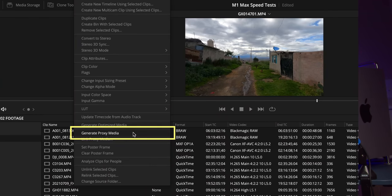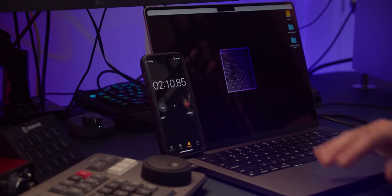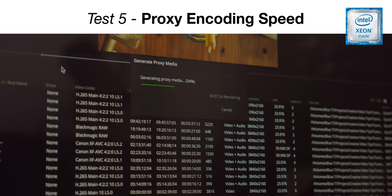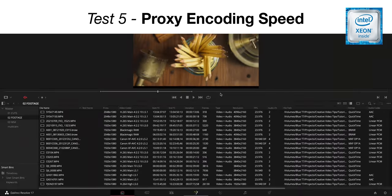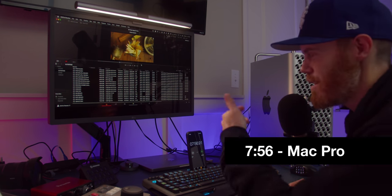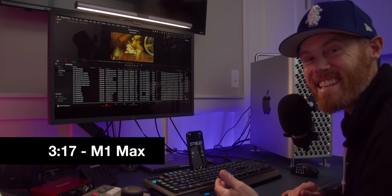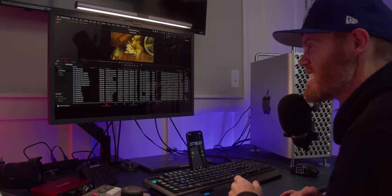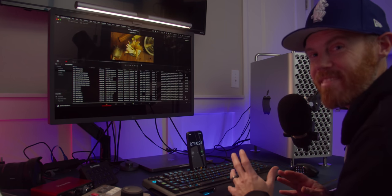Making proxies has been part of my workflow ever since HD became a thing — you pay now or you pay later with your time, and in DaVinci Resolve it ties up the application. So let's see how long it takes to make ProRes proxy at 1080p, transcoding 26 minutes of 4K footage. The M1 Max MacBook Pro finished in 3 minutes 17 seconds. The Mac Pro took 7 minutes 56 seconds. That is an insane difference — the ProRes accelerators in the M1 Max are clearly doing their job.